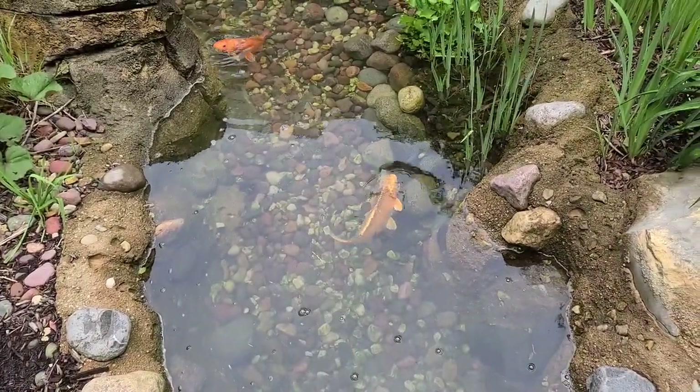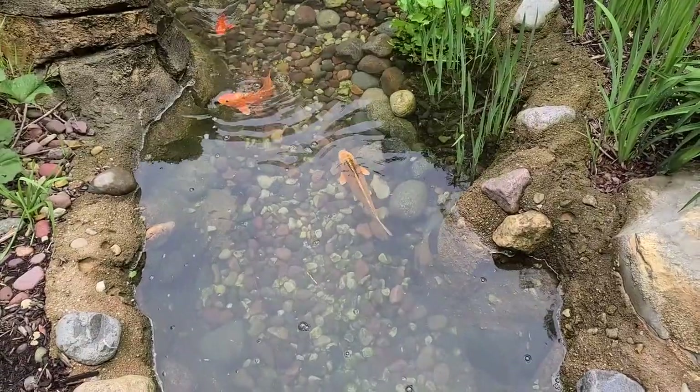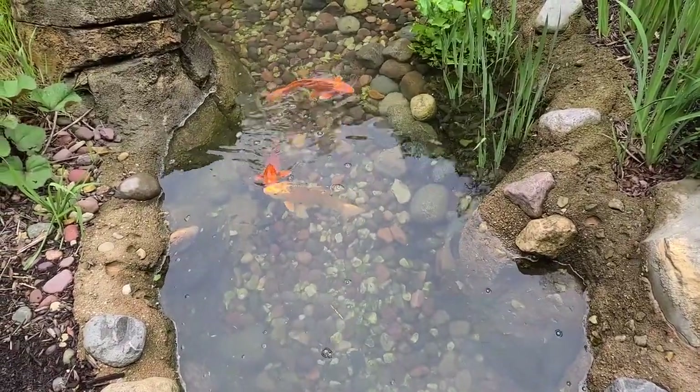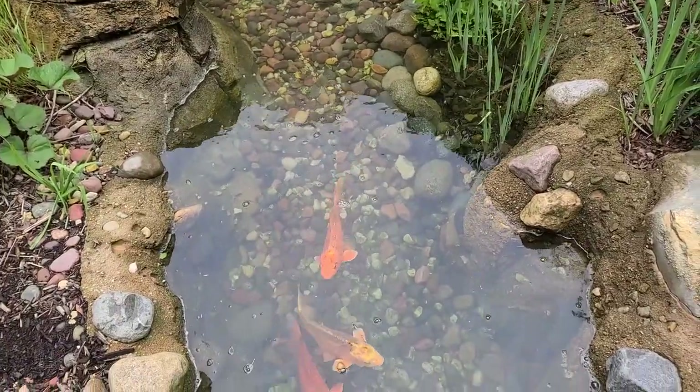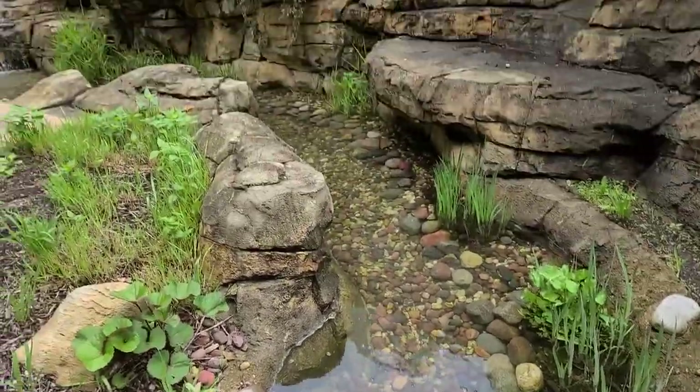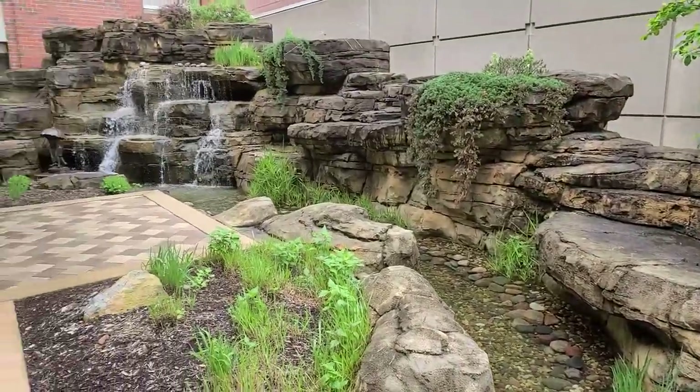These guys are hungry little things. They will actually suck on your finger. How do I know? Well I let one do it one time.